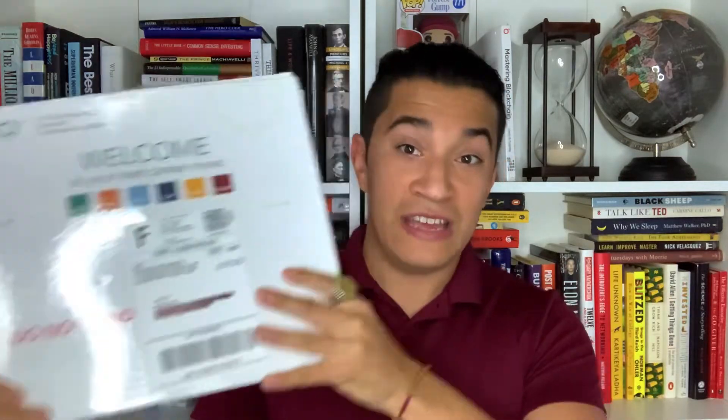From when I got my confirmation welcome email from ISC Squared, I received my physical certification in about two and a half weeks — roughly eight business days. Online you'll read it can take five to ten weeks, but for me it was about two and a half weeks. So the overall process wasn't as long as I expected — it really only took about six weeks from the day I started studying to actually receiving my certification in the mailbox.